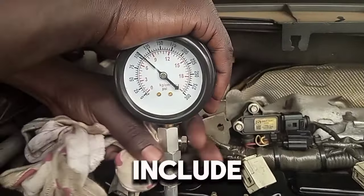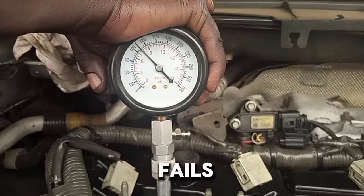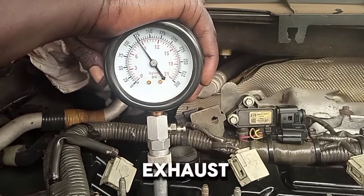Signs that an engine has no compression include: 1. Engine won't start — the engine cranks but fails to start. 2. Backfiring — you may hear popping sounds from the exhaust or intake.